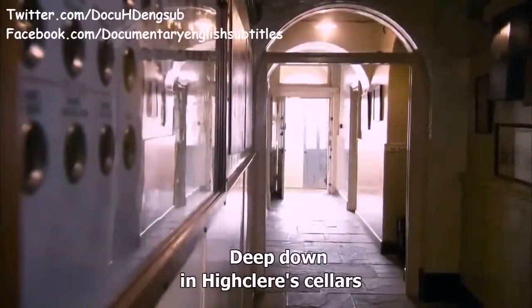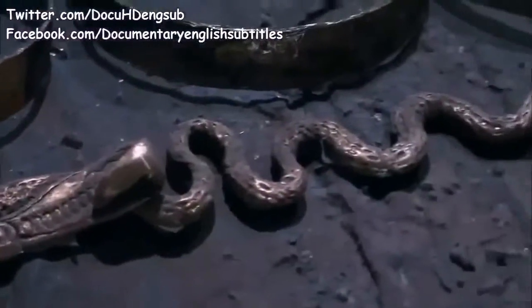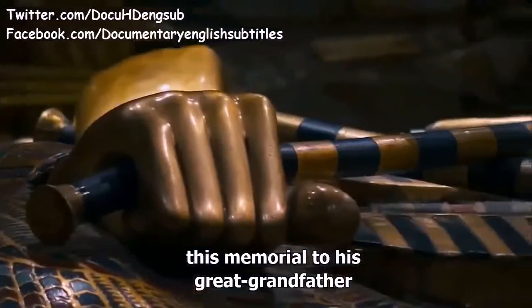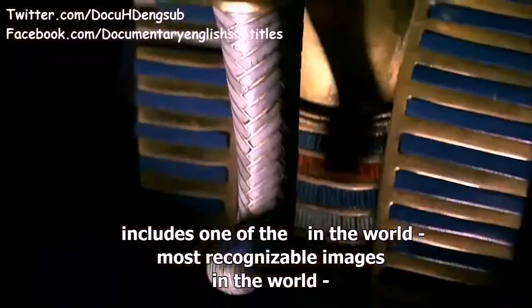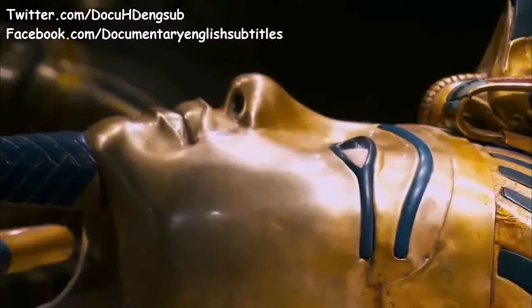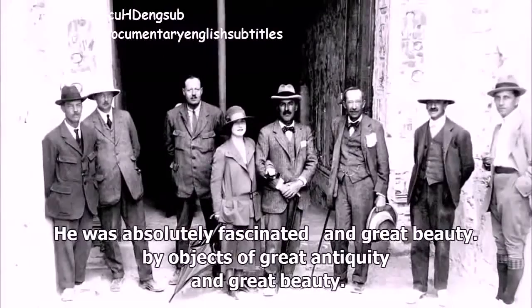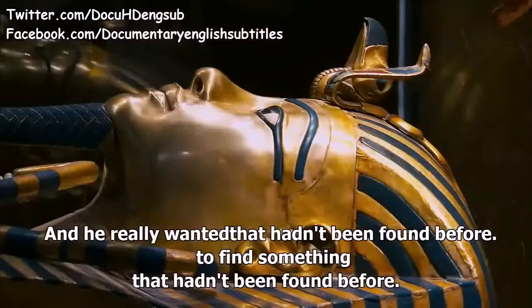Deep down in Highclere's cellars are replicas of the contents of a pharaoh's tomb, created by the modern-day Earl. This memorial to his great-grandfather includes one of the most recognizable images in the world — the golden mask of the boy king, Tutankhamun. Really, his great-grandfather was a man on a quest, absolutely fascinated by objects of great antiquity and beauty, who really wanted to find something that truly hadn't been found before.